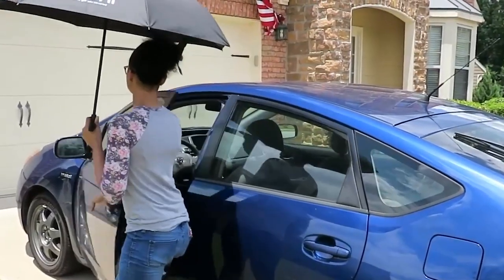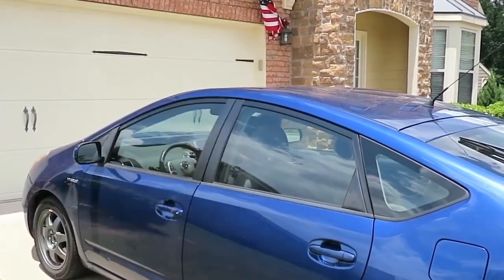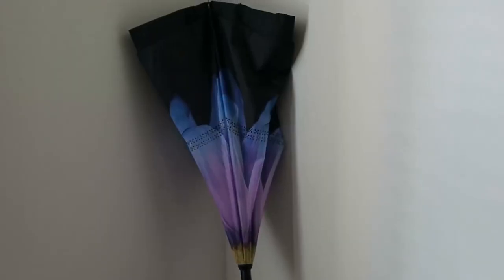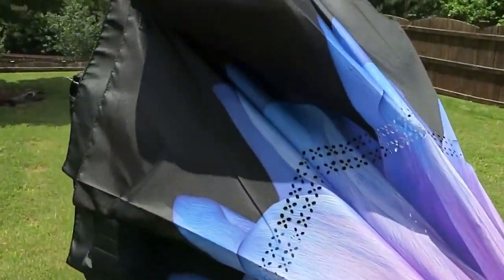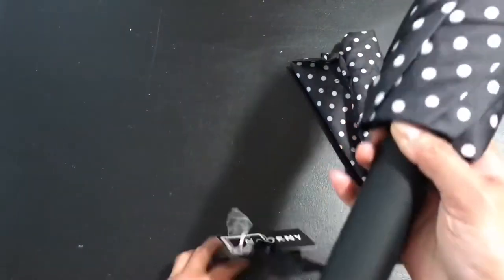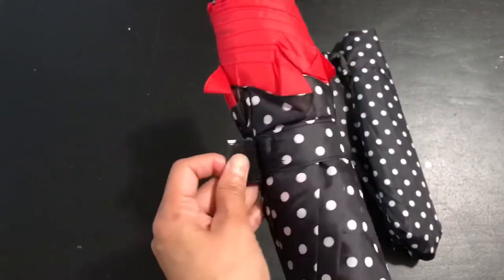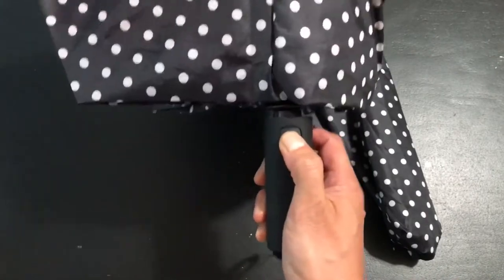In contrast to conventional automatic umbrellas, the Nurni keeps the rain outside and prevents water from dripping when you enter your car or any other facility. Cars and floors stay dry as a result. Because it is only 12 inches long and weighs less than one pound, the folding handheld umbrella is highly portable and fits in briefcases, backpacks, luggage, and more. Pushing the handle button makes it simple to open and close the umbrella thanks to an entirely automatic system that is perfect for one-handed use.